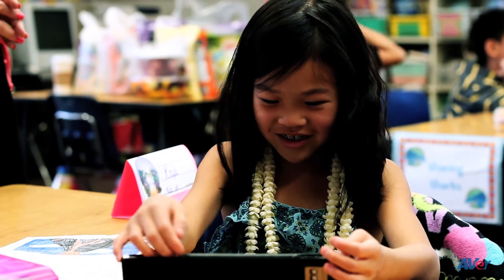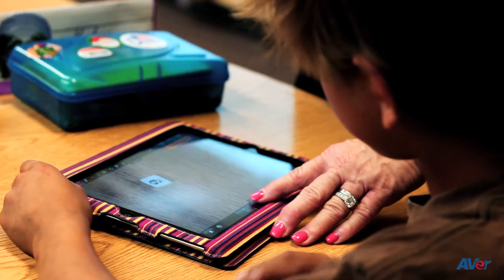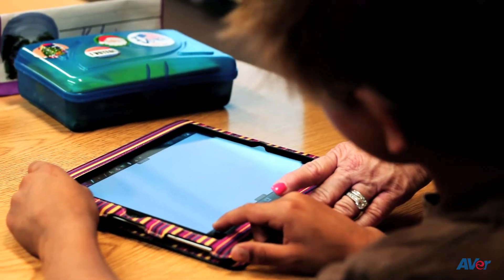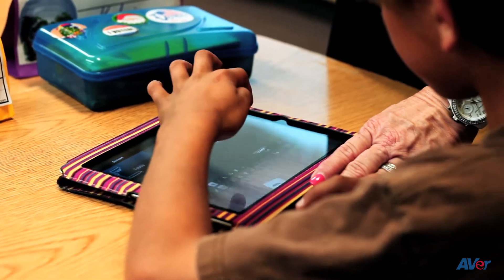It leads right into the way testing is going to be for new Common Core standards. The kids love it — they get excited when I use it. They're braver than I am at trying different things, so they'll be the ones to encourage me: 'Let's tap on that button and see what that one will do.'